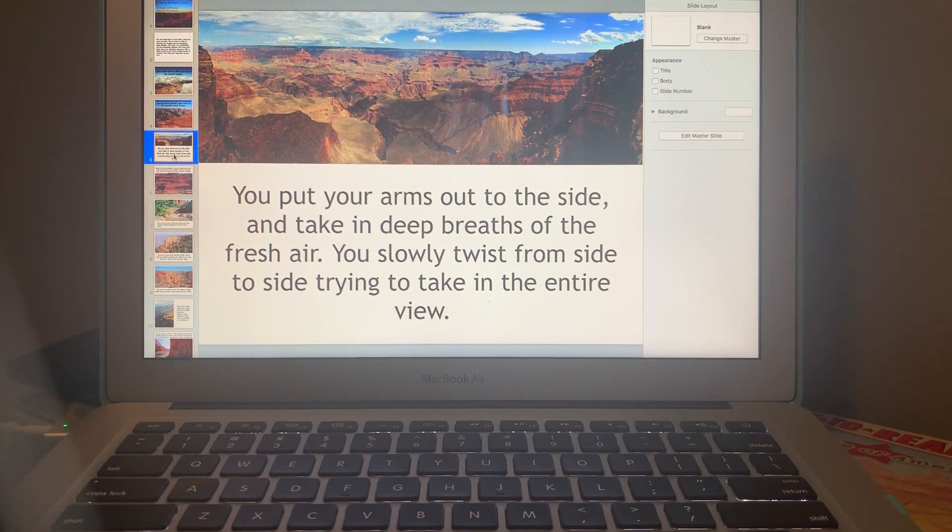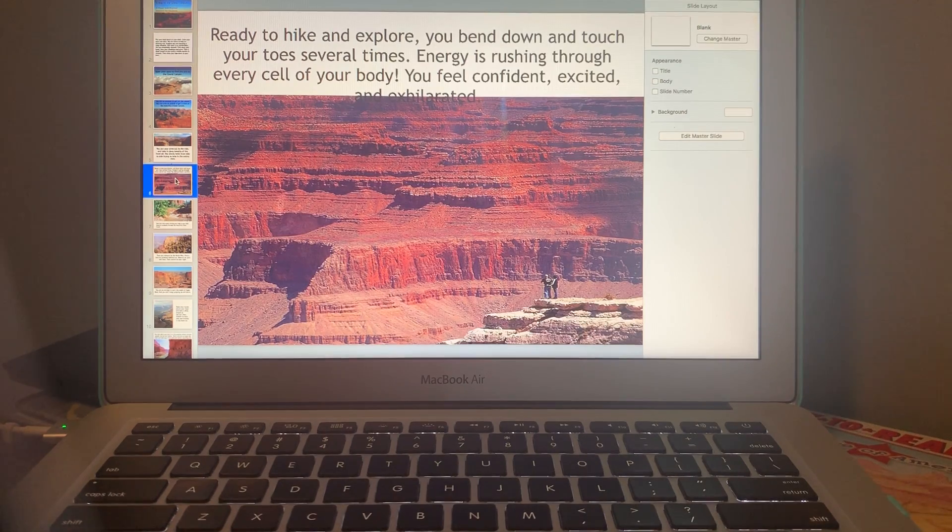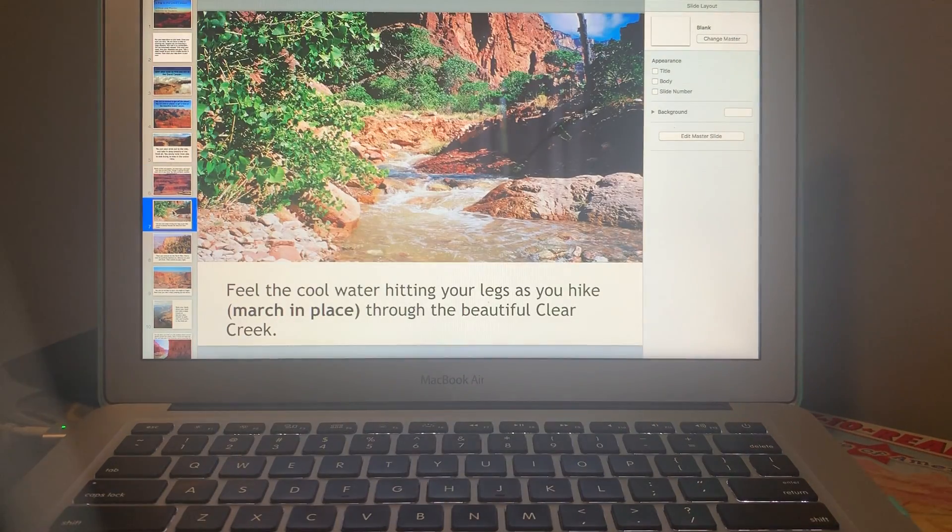Ready to hike and explore, you bend down and touch your toes several times. Energy is rushing through every cell of your body — you feel confident, excited, and exhilarated. Go ahead and bend down, touch your toes, stand up, then bend down and touch your toes again.